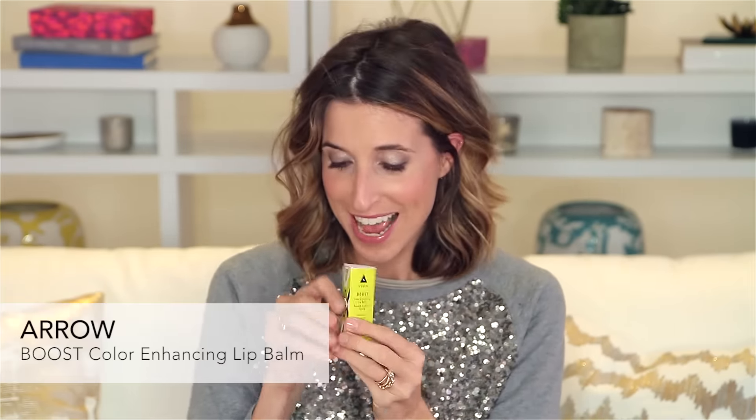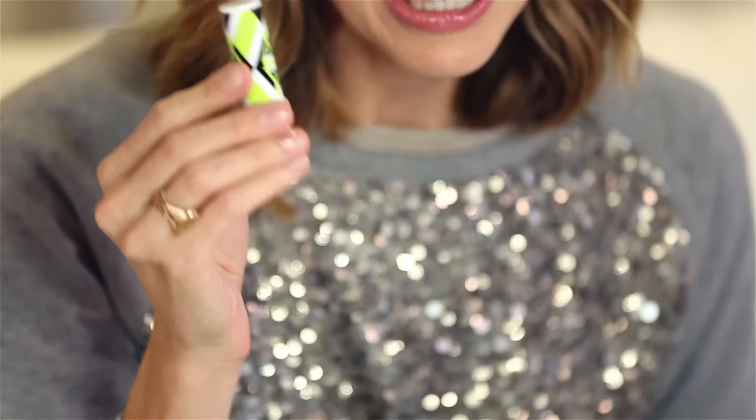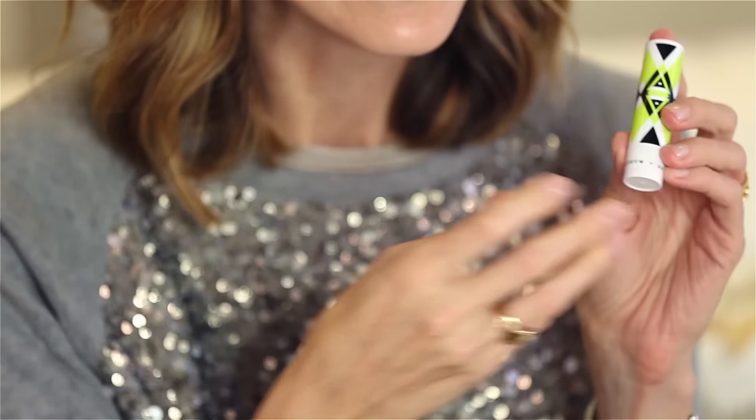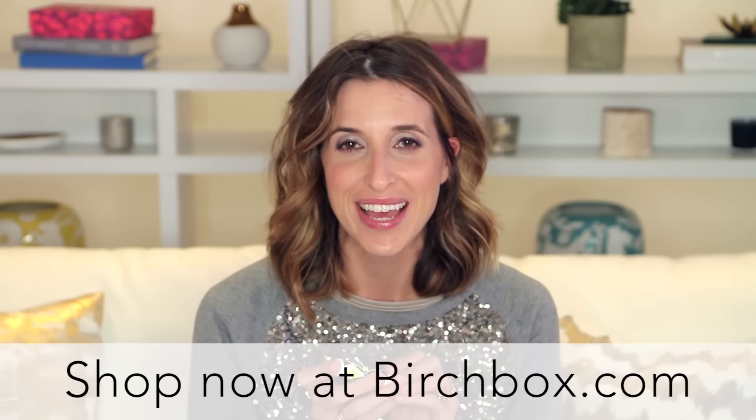And last is a new lip balm called Boost, and we made it so pretty. The packaging is so fun, but what's really cool is that it's a very sheer lip balm, and when it goes on your lips, it works with the pH in your lips to create a natural flush. So these are our first three products — we can't wait to hear what you think.